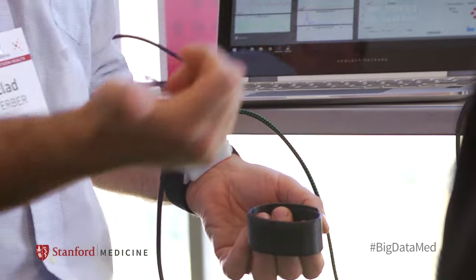So is the idea that you'd wear this all the time, like a Fitbit or an Apple Watch? Yeah, so basically this device is meant for chronically ill patients that actually have a lot of trouble managing their health and understanding whether their condition is becoming better or worse over time.